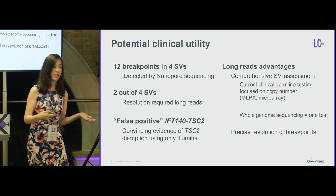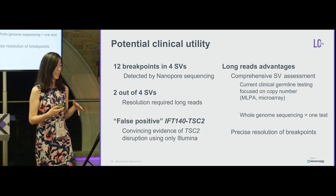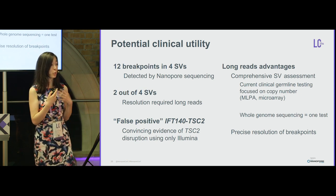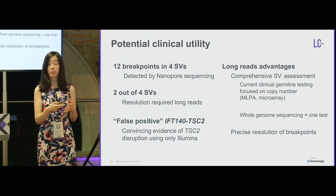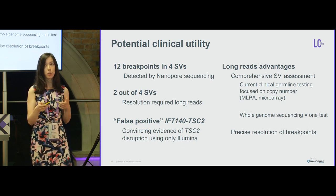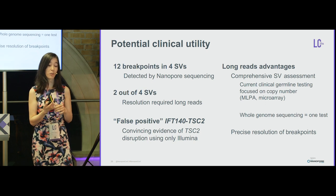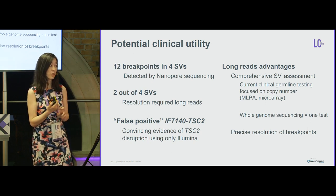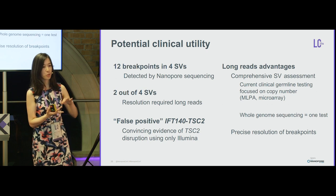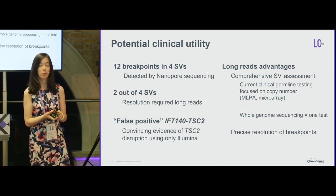As someone who is mainly clinically trained, I am interested in the potential clinical utility of long-read sequencing for structural variation. In our small preliminary analysis of these four cases, we identified all 12 breakpoints across four complex structural variants — a positive pilot experiment. In two of the four, resolution required long-read sequencing. Particularly for the false positive IFT140-TSC2 inversion, long reads were very helpful: three patients no longer need technical or clinical validation and should not be referred to the hereditary cancer program for tuberous sclerosis.